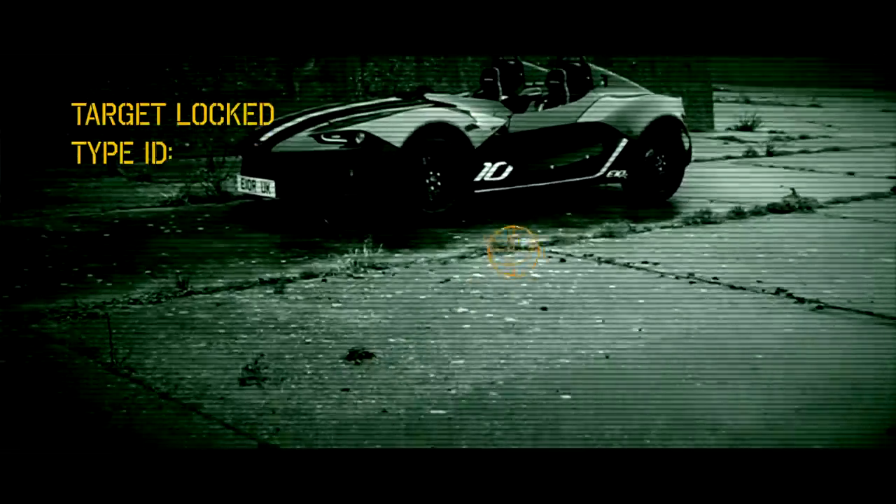This is the latest derivative of the E-series chassis. When we first designed the car we knew that there was room for development, and this is a logical progression for us after the E10 and the E10s.